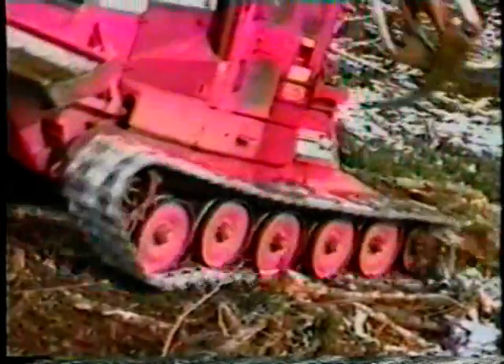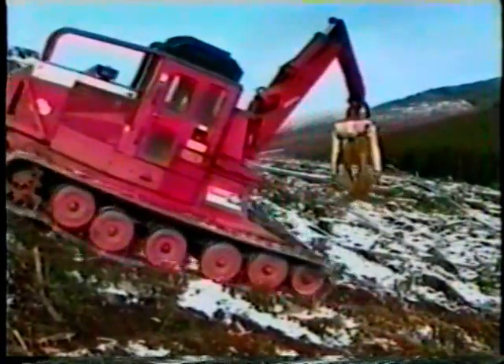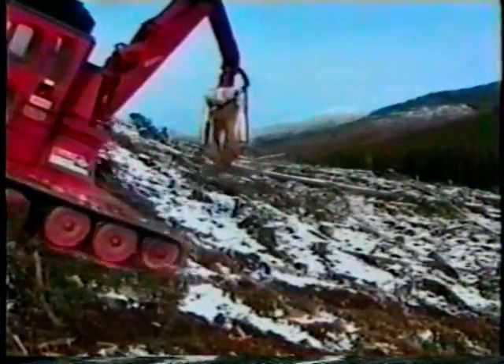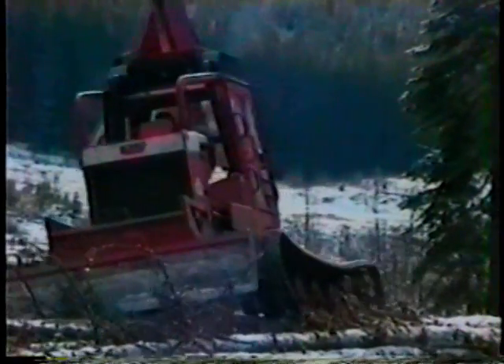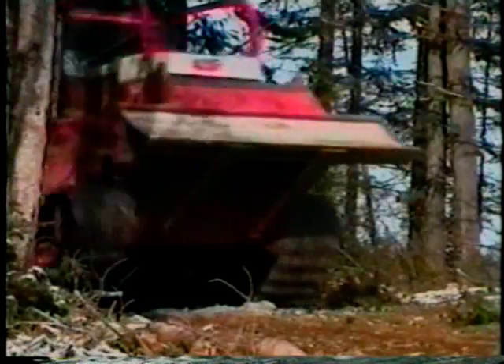So the KMC track skidder is a fast, economical, high-production machine. It can work on its own or it can be integrated with your present logging system. It is truly a unique, specialized machine designed for today's ever-changing log harvesting systems. It is the all-new 2000 series high-speed steel track skidder from KMC.